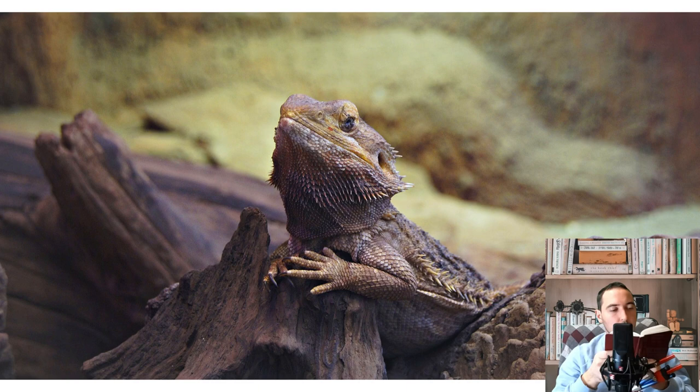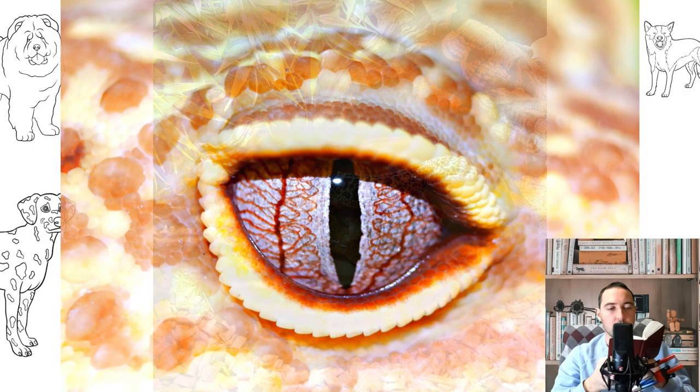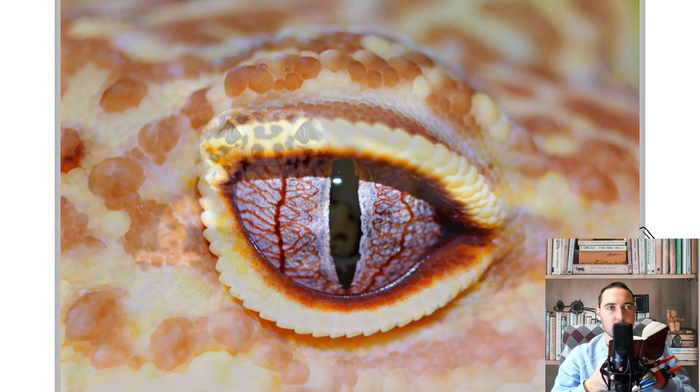Water. Any low and small container is suitable as a drinker. Eublifer lizards like to drink clean, settled water, lapping it with their tongue like kittens. They also gladly lick droplets of fresh water, and with daily spraying there is no special need for a drinker, although it will never be superfluous.